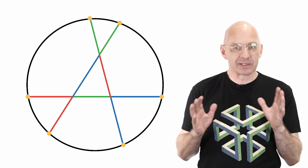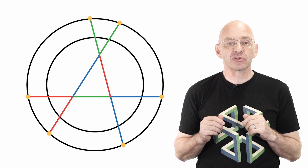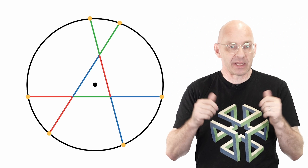And how do we locate the center? Well, for example, by shrinking the circle. Shrink, shrink, shrink... there, that's the center.